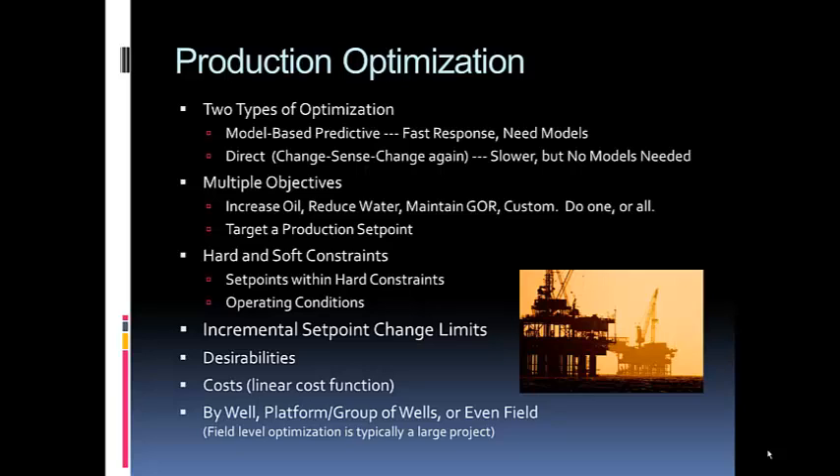You can optimize by well, which is okay but not the best. Optimizing by platform or group of wells is much better because you have the full interactions of all wells on a platform considered simultaneously. Or even at a field level — if you have multiple platforms and lots of wells across the field, you can draw a circle around it and optimize that entire system.